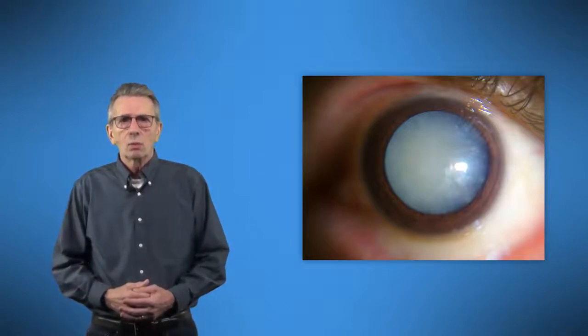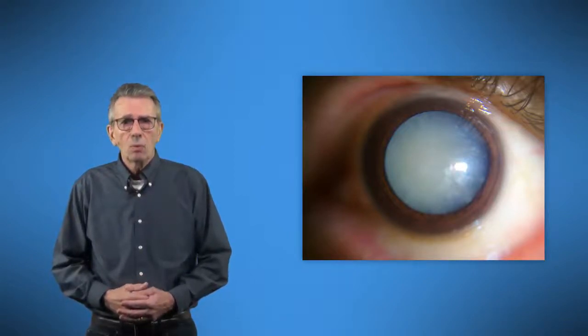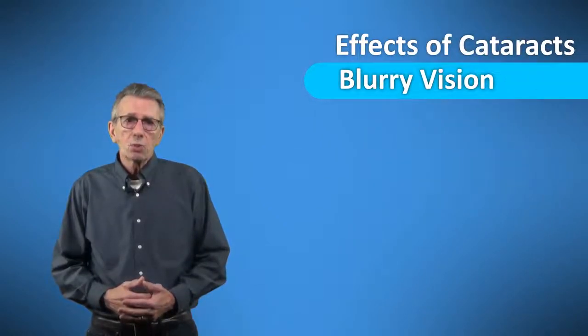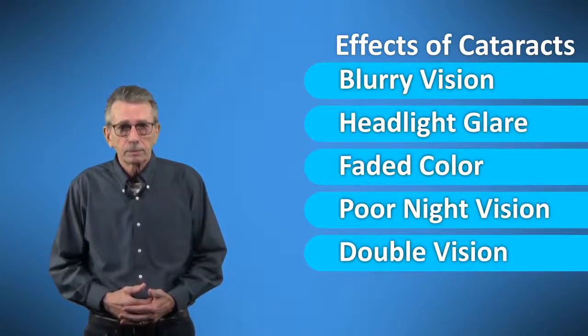One common problem as we age is cataracts — a condition where the lens of the eye becomes progressively cloudier, resulting in blurred vision. Cataracts can make it tougher to see the road, street signs, other vehicles, and pedestrians. They can cause objects to look blurry, make things more difficult to see in bright light, intensify headlight glare, make colors look faded, worsen night vision, and cause double vision. Even a small change in your vision can make a big difference in seeing at the long distances required by driving.